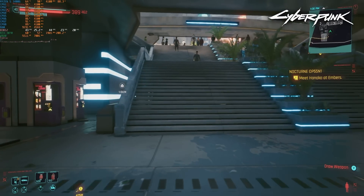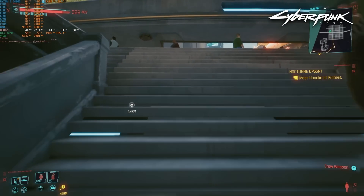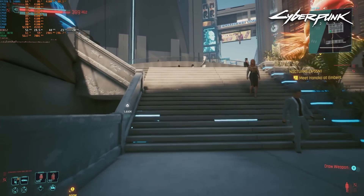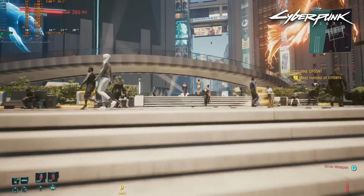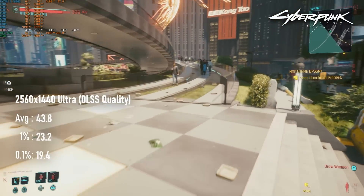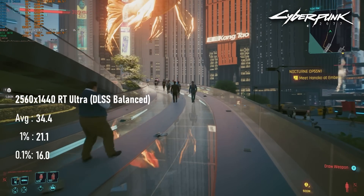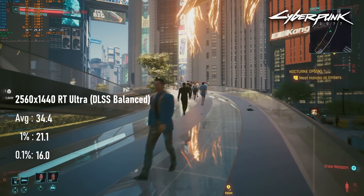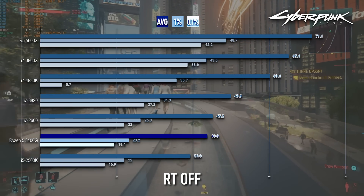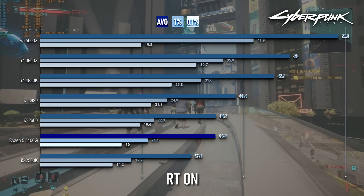Cyberpunk 2077 is also disappointing on the 3400G. Both the RT-on and RT-off benchmarks only match the 2011 i7-2600 you'd find in a retired office PC. Averages without RT come to about 45 FPS; enabling RT and dropping DLSS to balance sees them fall to 34 FPS. Neither is unplayable, but the gap between this and a Zen 3 CPU is another nail in the 3400G's coffin.